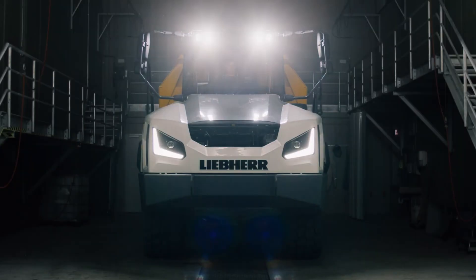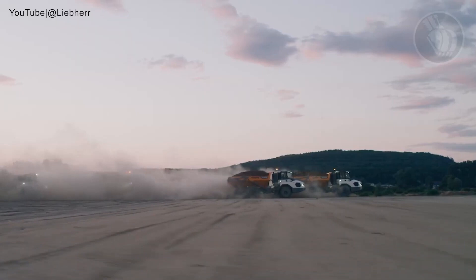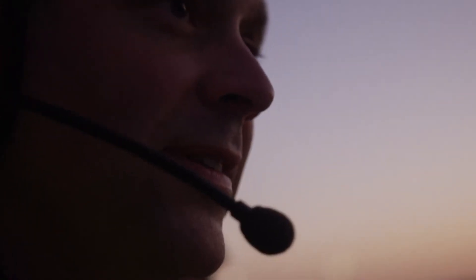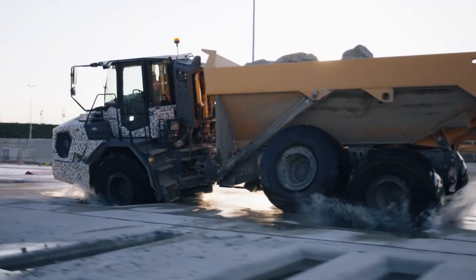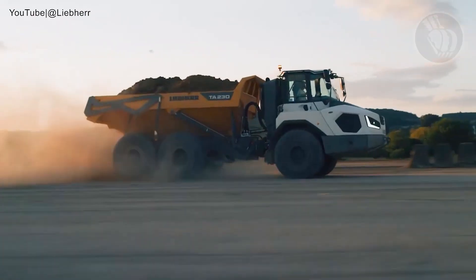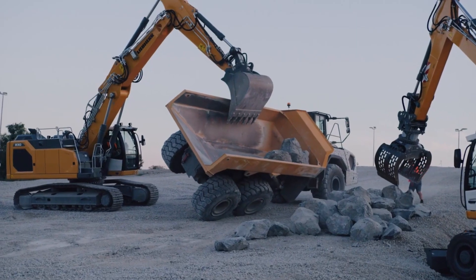Introducing the Liebherr TA 230 Litronic, a true titan built to dominate the world's most demanding terrain. Engineered for extreme off-road performance, this heavy-duty dump truck features a 6x6 all-wheel drive system, advanced traction control, and reinforced axle mounts. It's designed to deliver unstoppable performance across mud, rock, snow, and steep inclines without losing grip or power.